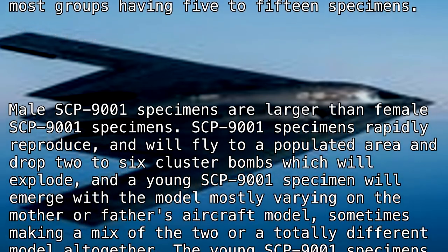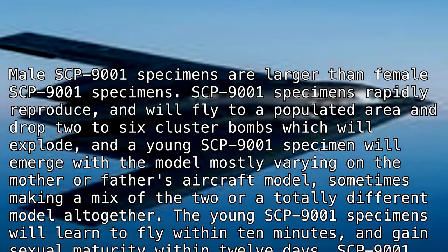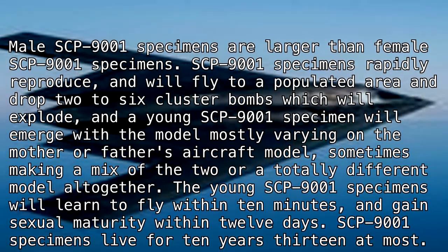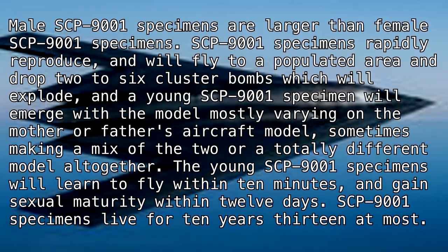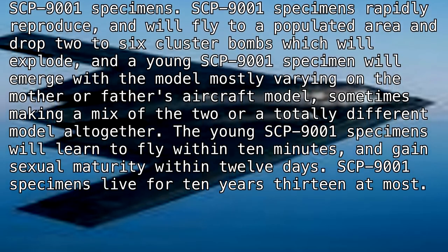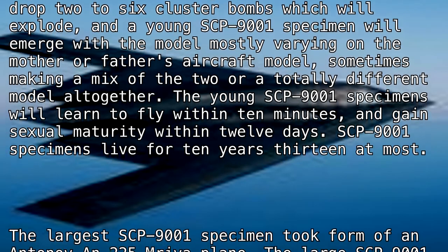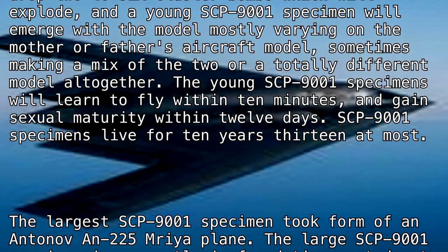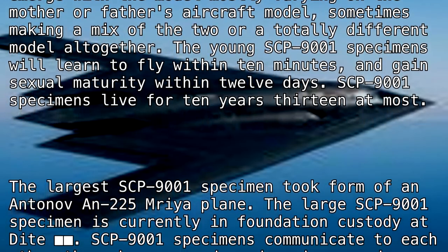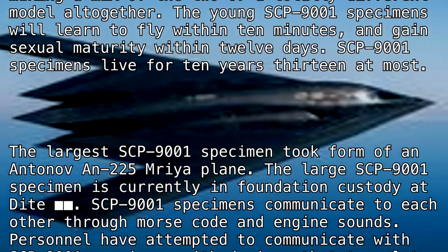SCP-9001 specimens reproduce rapidly. They fly to a populated area and drop two to six cluster bombs, which explode and release a young SCP-9001 specimen. The model of the offspring mostly varies based on the mother's or father's aircraft model, sometimes resulting in a mix of the two or a totally different model altogether. Young SCP-9001 specimens learn to fly within 10 minutes and gain sexual maturity within 12 days.